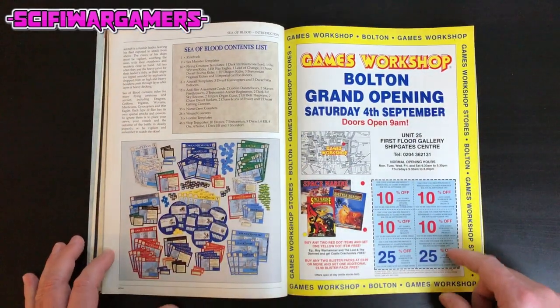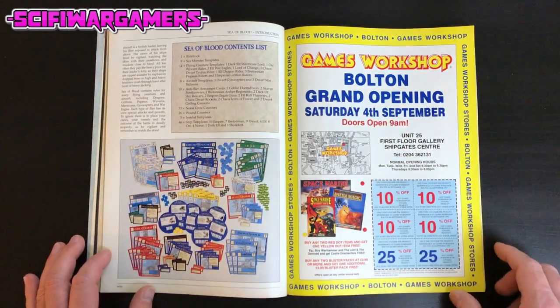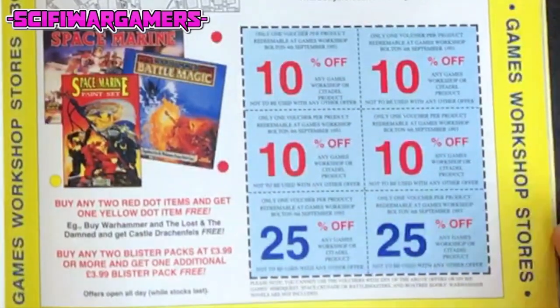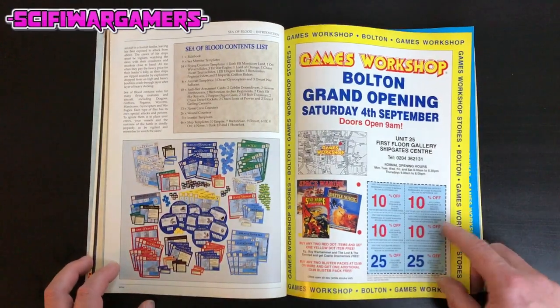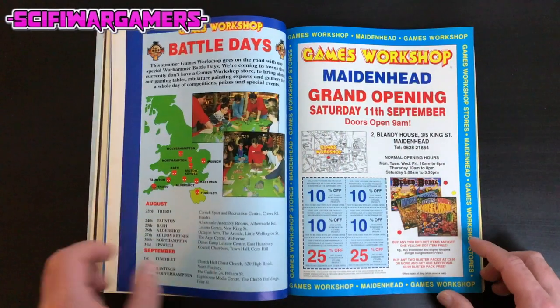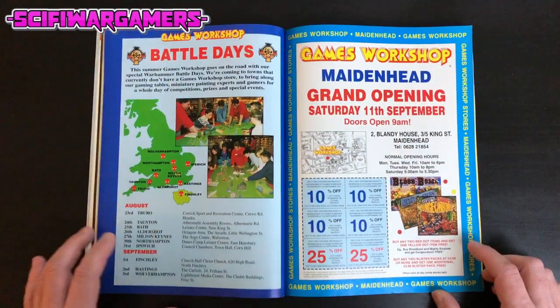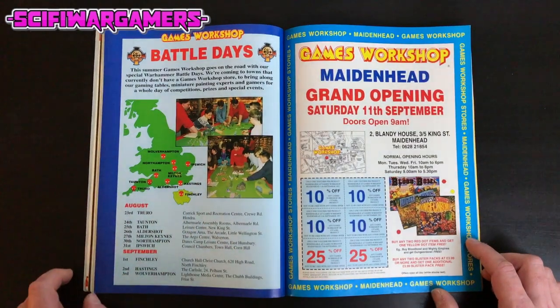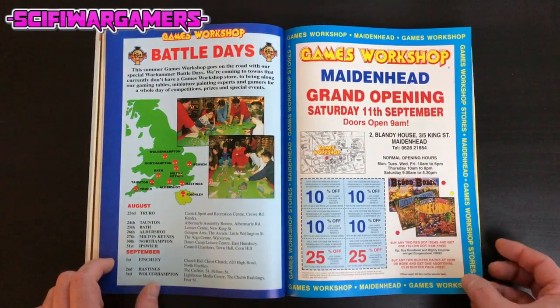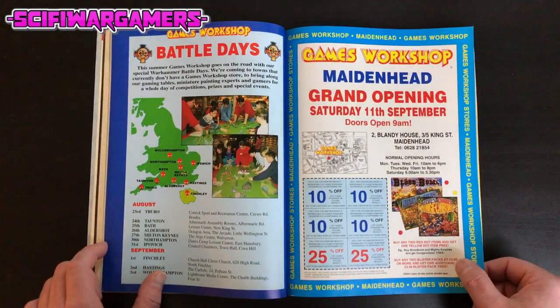A load of vouchers for the Bolton Grand Opening — whatever happened to these vouchers? They were brilliant things to get in your magazines, always very handy. I remember spending a few of those in the local Norwich store back in the day — though we're not on the map. Another grand opening for Maidenhead.